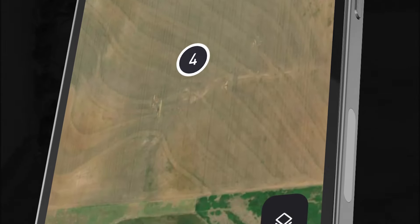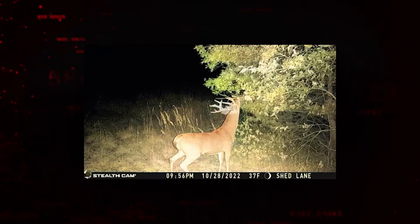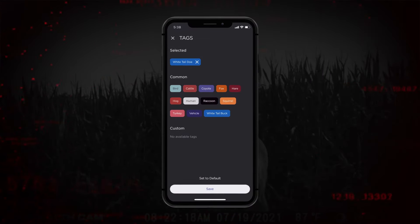With the new high-definition mapping feature, users have access to detailed map layers and can access camera settings from the map. With the night colorization feature, users can turn black and white night images into true-to-life color, and the animal recognition software automatically sorts photos into categories like bucks and does.